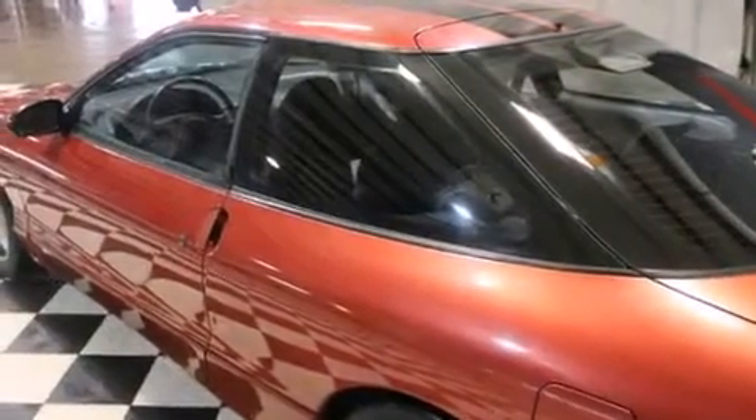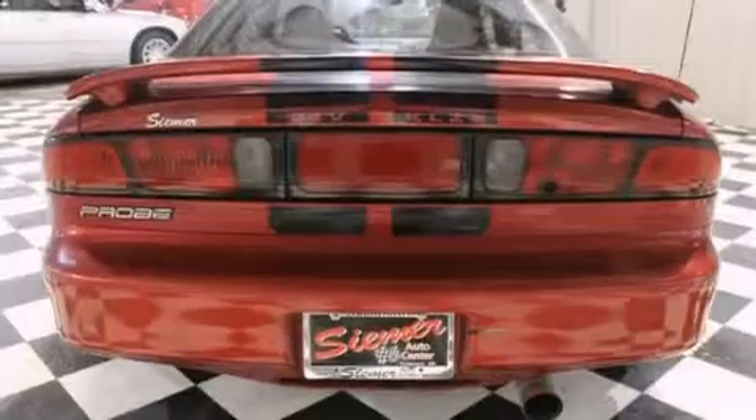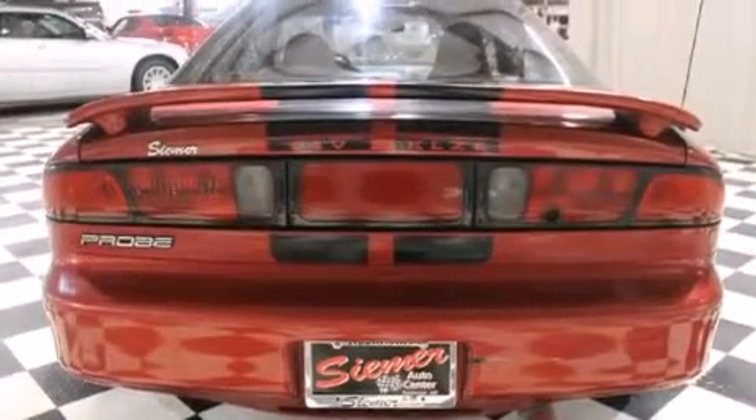Features include a sports suspension, air vents for rear-seated passengers, a leather-wrapped shift knob, a passenger-side airbag, fog lamps, and aluminum wheels.